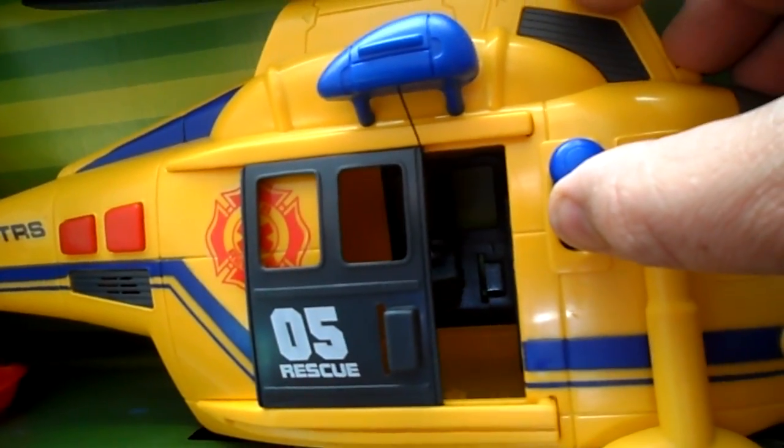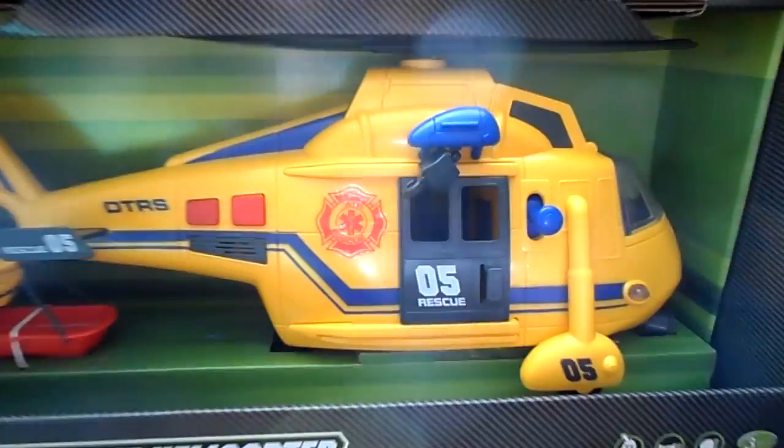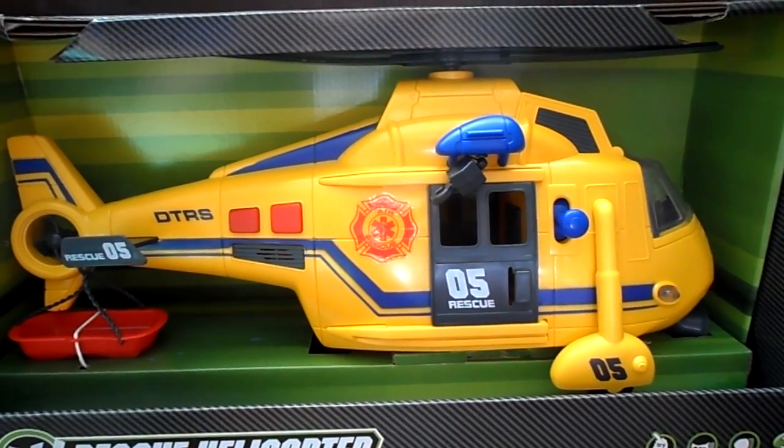It has a motorised winch. So if it's out of its box, this will be motorised.